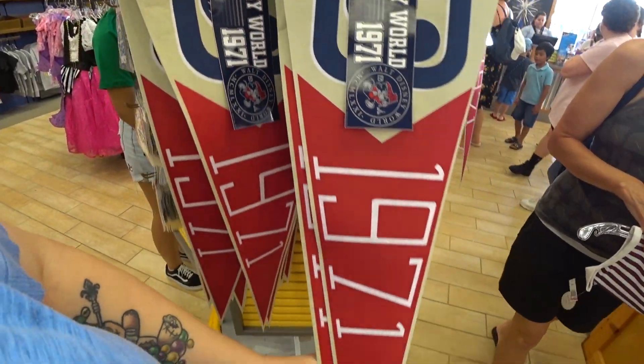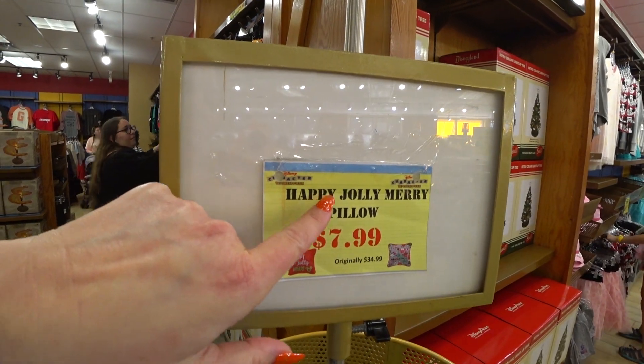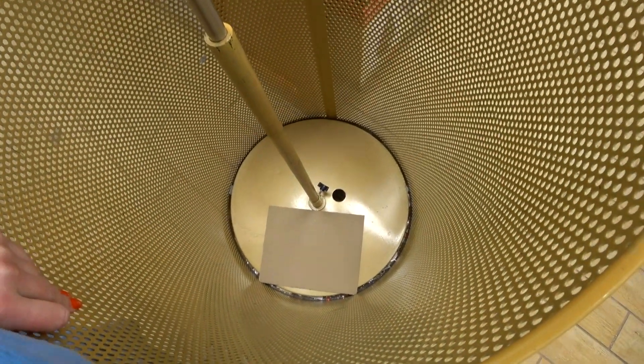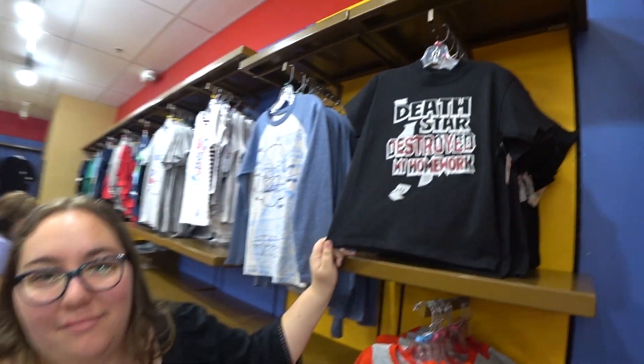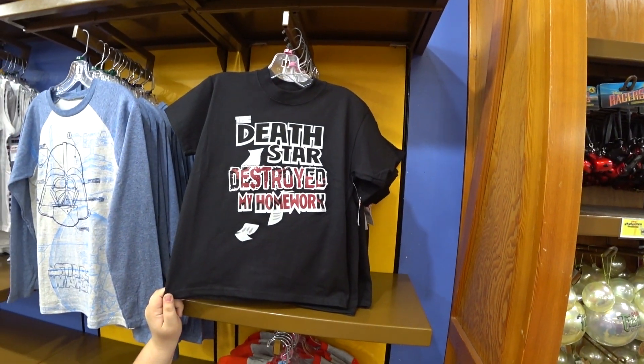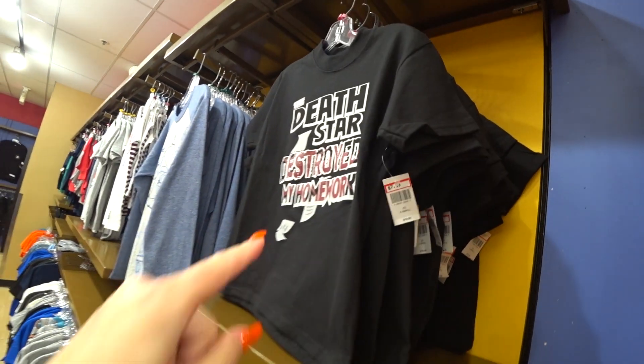When you guys are filling out your wish list, be as descriptive as possible with your descriptions and sizes. Look — Happy Jolly Merry pillows, $7.99. And look at this — 'The Death Star destroyed my homework.' That's a good excuse. $7.99 to $20 for children.